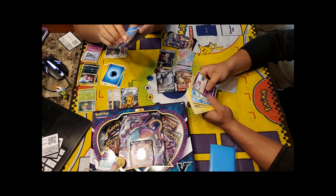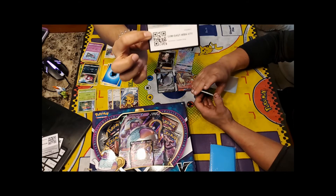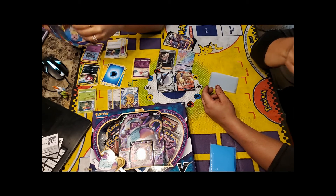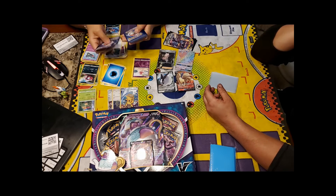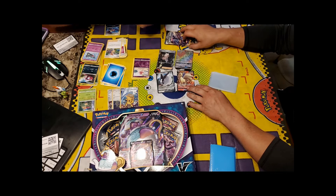The host jokes that because he bought the packs for Momo, the luck should count for him — but she's taking full credit. He jokes he wouldn't have gotten anything good if he opened them himself. Opening the Cosmic Eclipse pack — she wonders if she'll get jinxed this time.